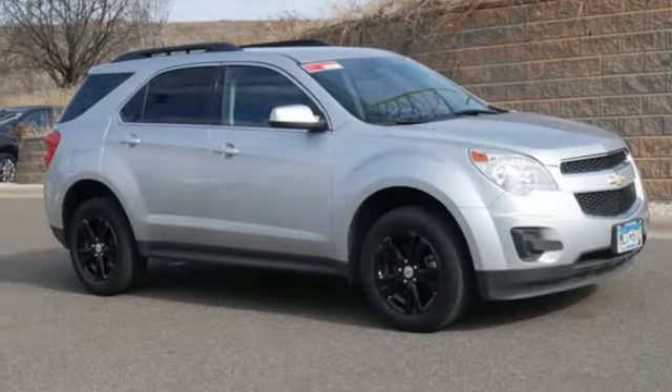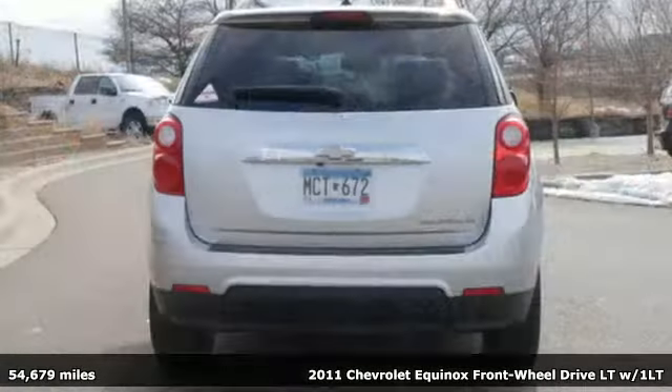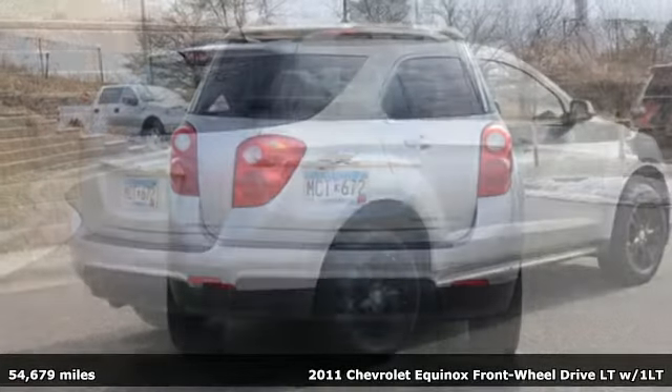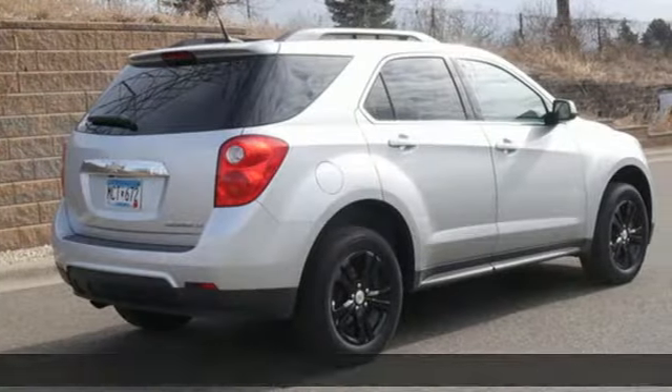It's a 2011 Chevrolet Equinox, designed to handle life's journeys and all the equipment it requires. It comes nicely equipped with features you'll love.